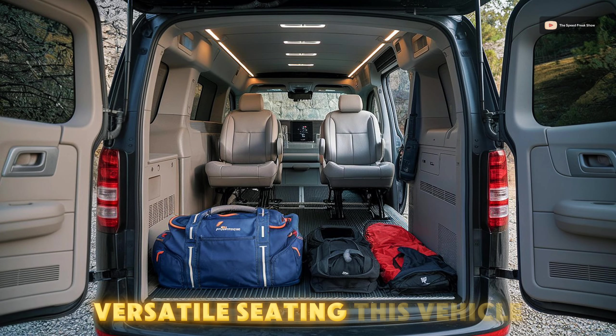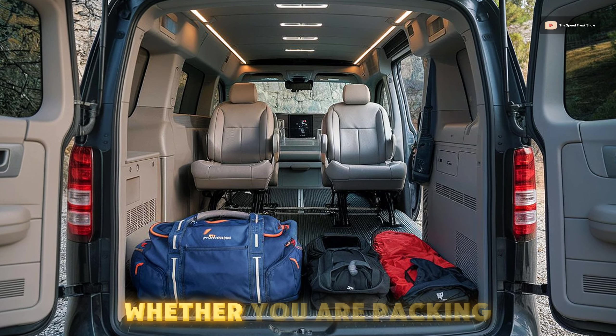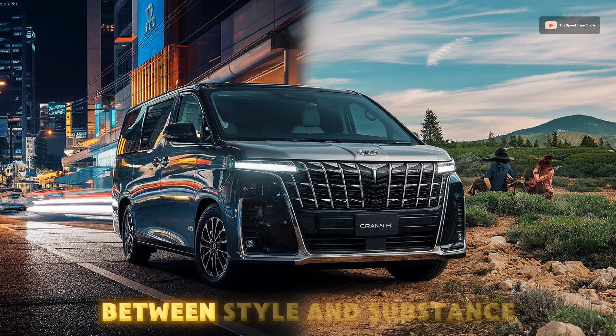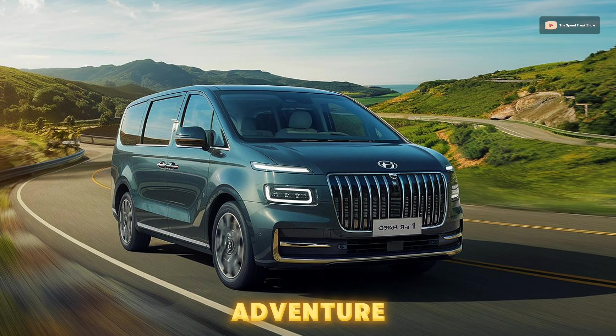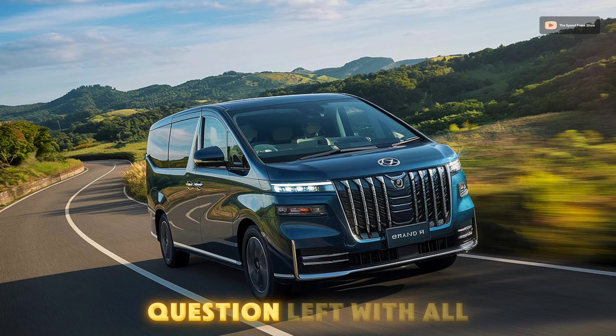Spacious cargo, versatile seating — this vehicle adapts to your life, not the other way around. Whether you're packing up for a road trip or transporting the family, the Grand H1 doesn't make you choose between style and substance. Who needs an SUV when you've got a Grand H1 that's as ready for adventure as it is for a night on the town?